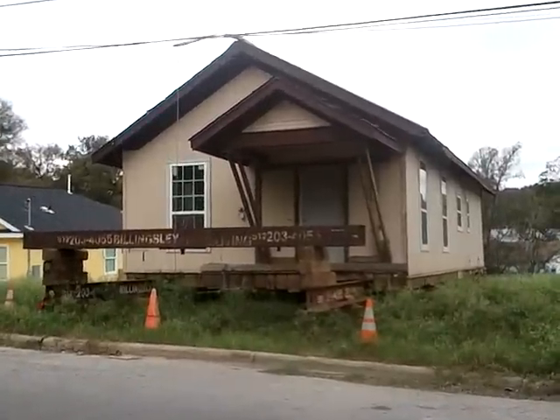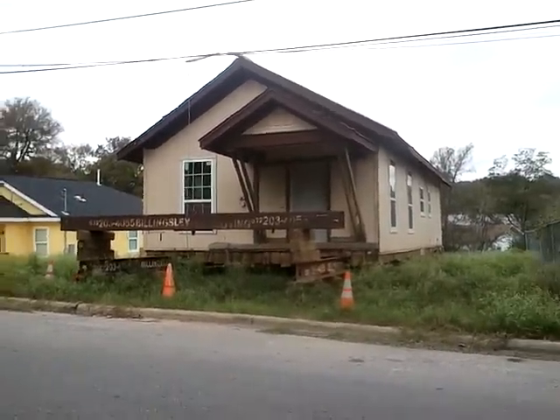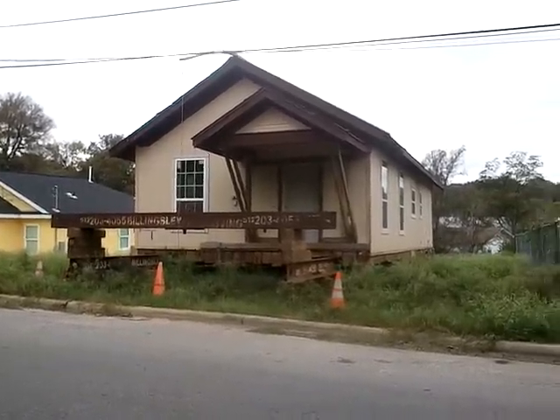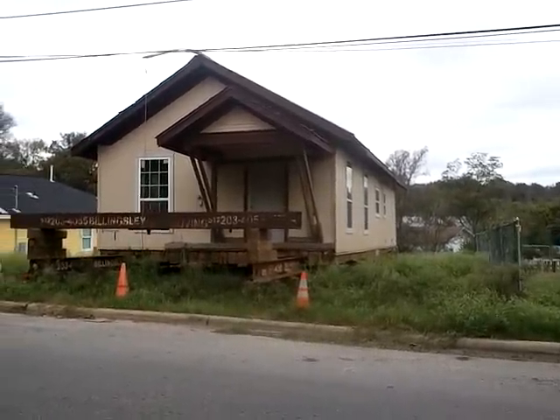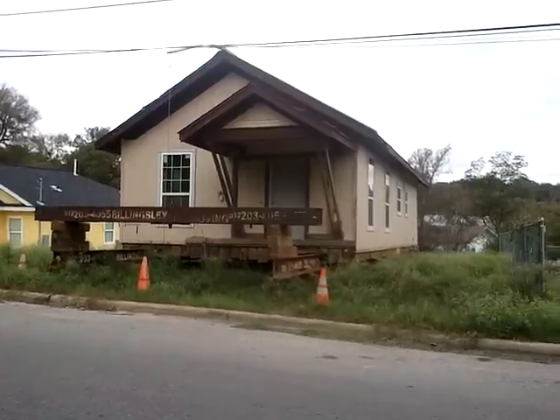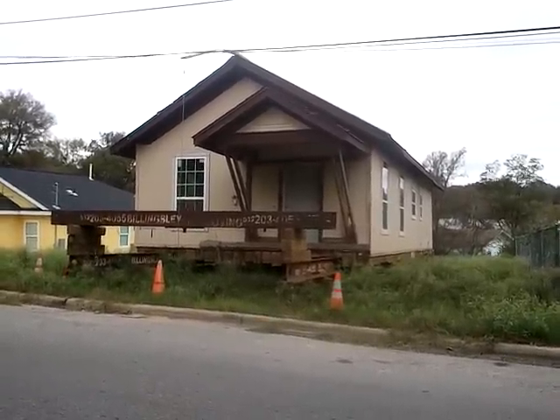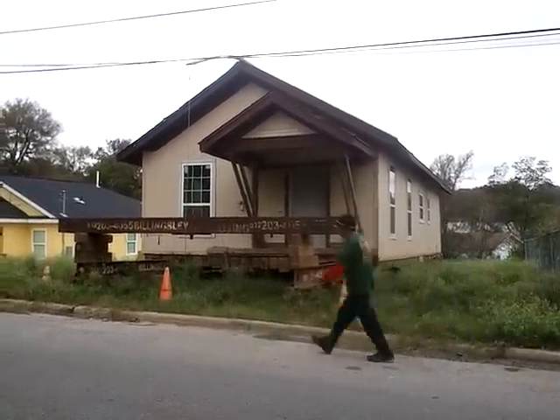Hello, this is Scott Smith, your East Austin real estate expert coming to you October 20th, 2012. I want to show you an example of some interesting things going on out here. We are at 1322 Delano Street in East Austin, and this little house right here has been moved on site recently.